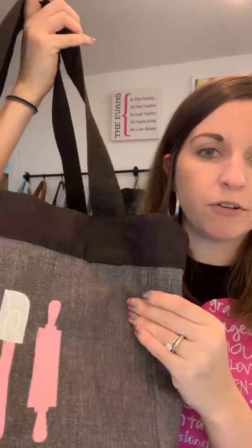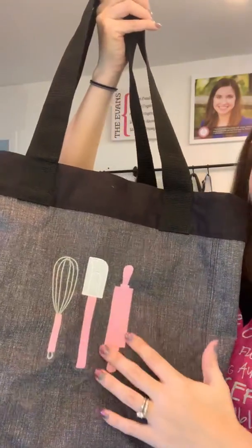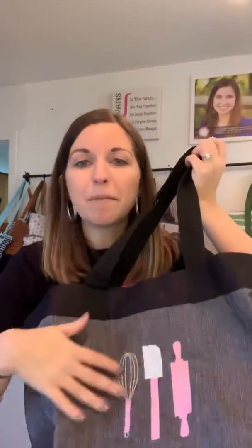I have mine personalized. This is the charcoal crosshatch print and I have mine personalized with a baking personalization because I figured that was good for grocery shopping. But you can put whatever type of personalization on there that you want, depending on what you want to use it for.